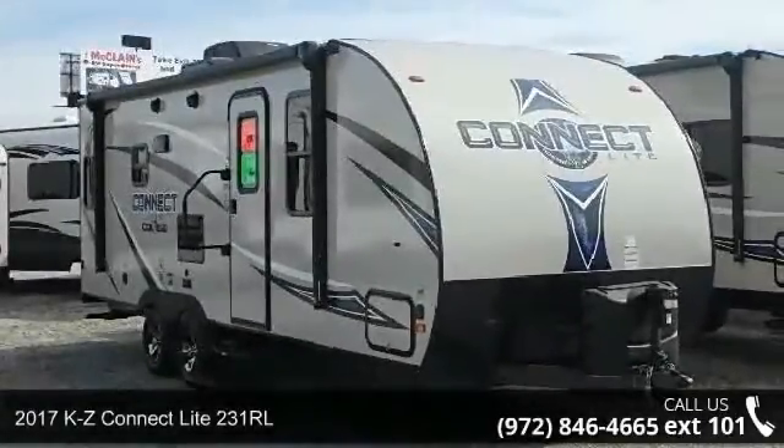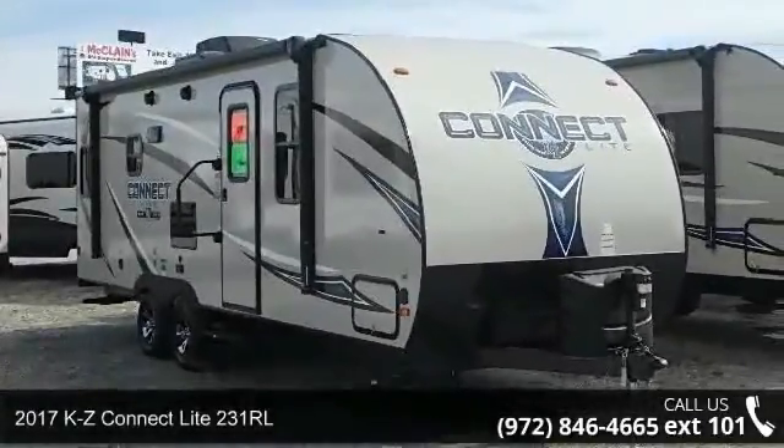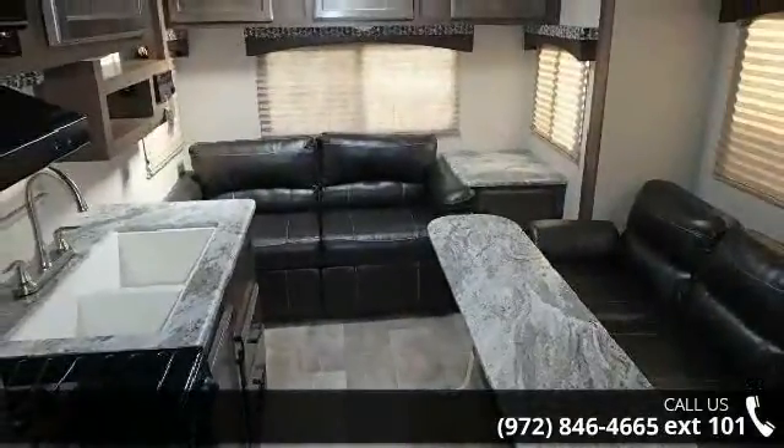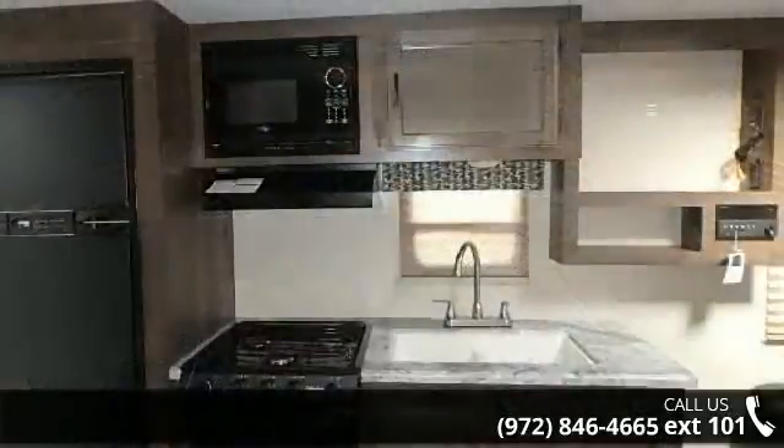Begin an adventure with this 2017 KZ Connect Lite 231 RL. Whether you are planning on vacationing, adventuring, or just relaxing, this travel trailer does it all.